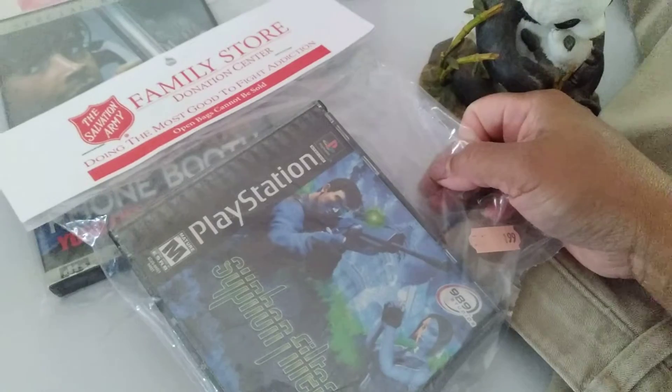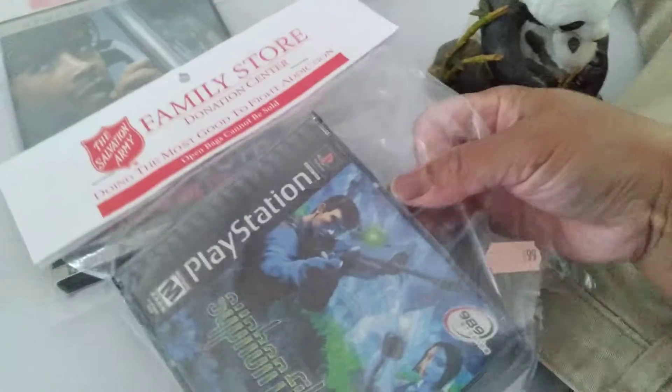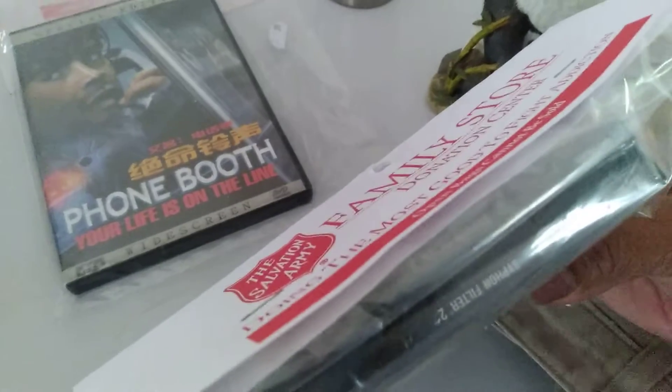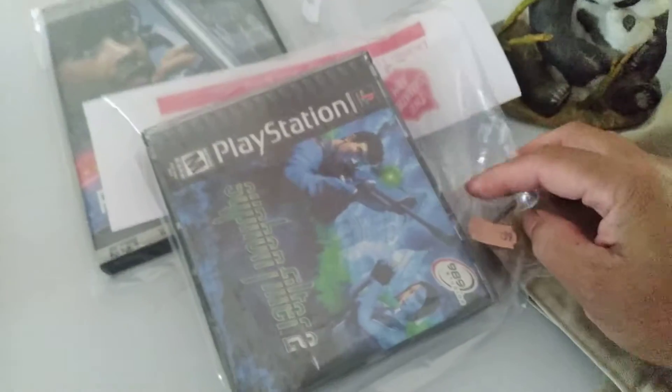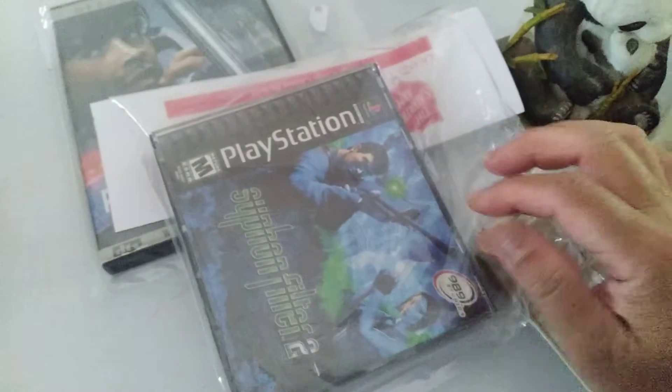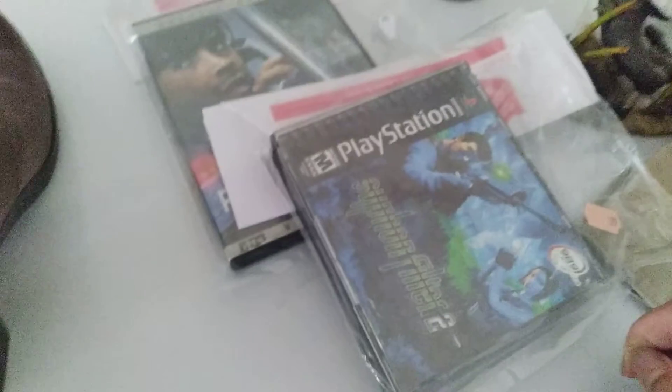Found these PlayStation games for $2 — there's two games in there. The comps are all over the place, I guess, but at $2 I thought I'd take a chance.